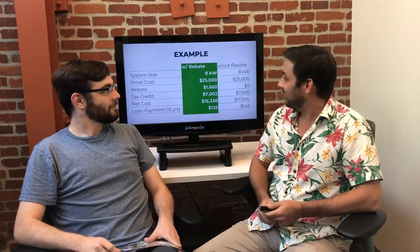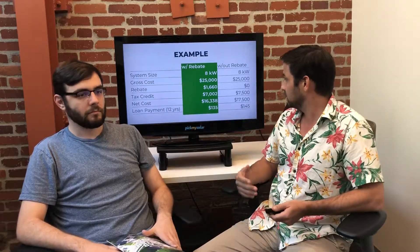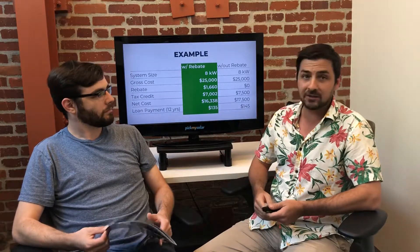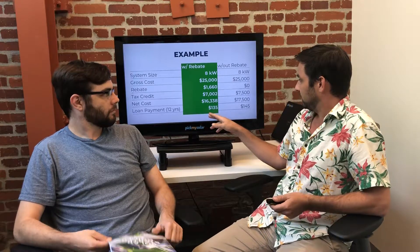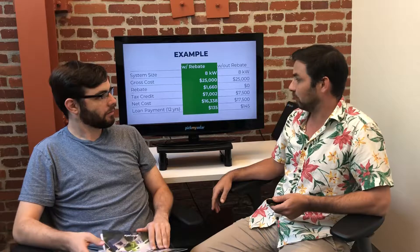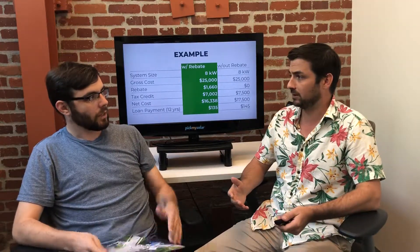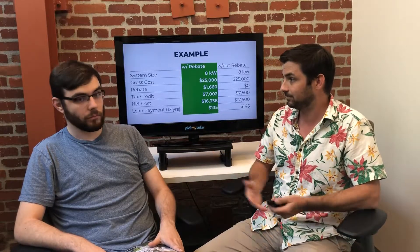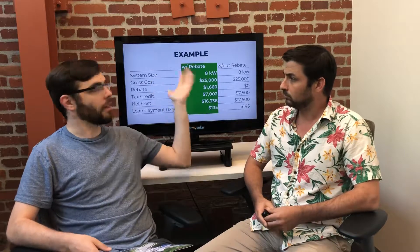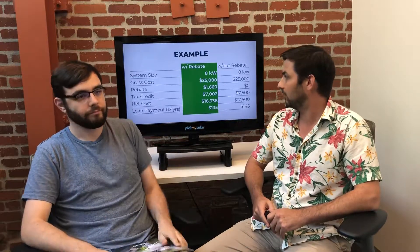Here's an example of how the rebate impacts your system. For an 8-kilowatt system with a gross cost of $25,000, the estimated AC rebate comes out to about $1,660. With the federal tax credit of around $7,000, the rebate saves you roughly $1,100 to $1,200 on your net cost. If you're financing over 12 years, that's about a $10-per-month difference in your loan payment.